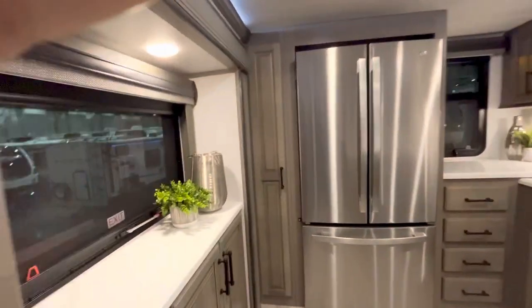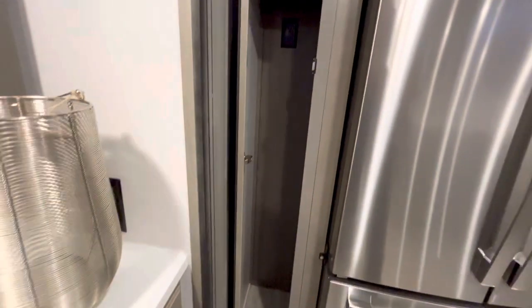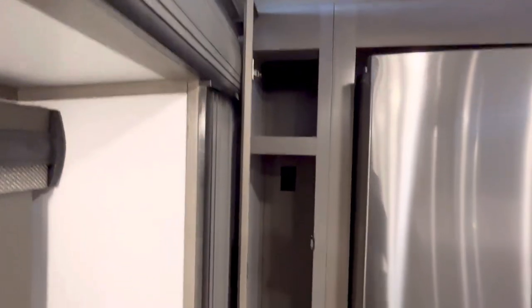Look at all this storage here in the kitchen — a ton of storage, that's what you need. Let's check out this tall, slim door right here. You can put a broom in there, any tall items. That's something people don't realize — in an RV there's no place to put tall stuff. Well, here it is right here. You can put your mop, your broom, whatever you've got.